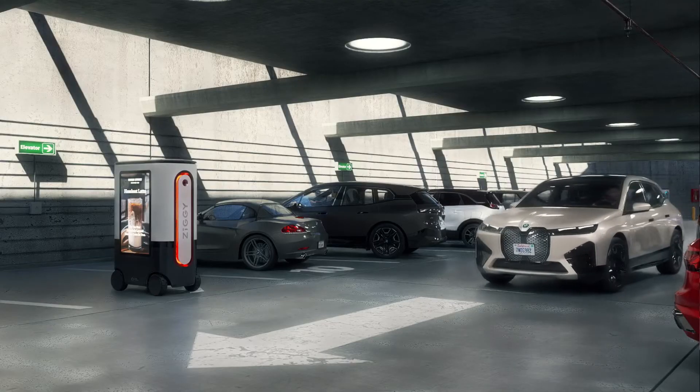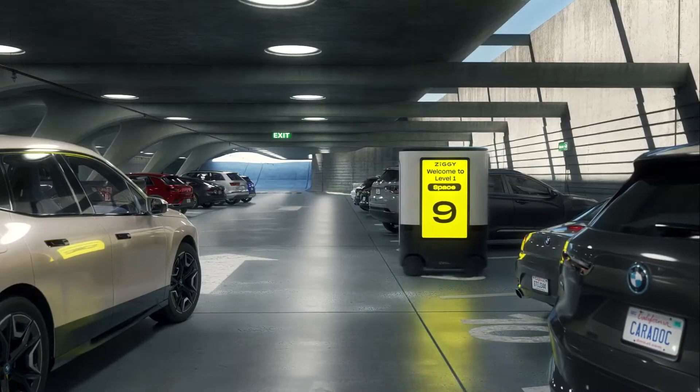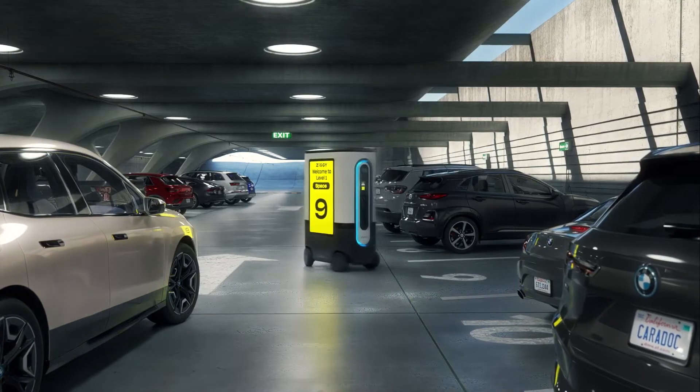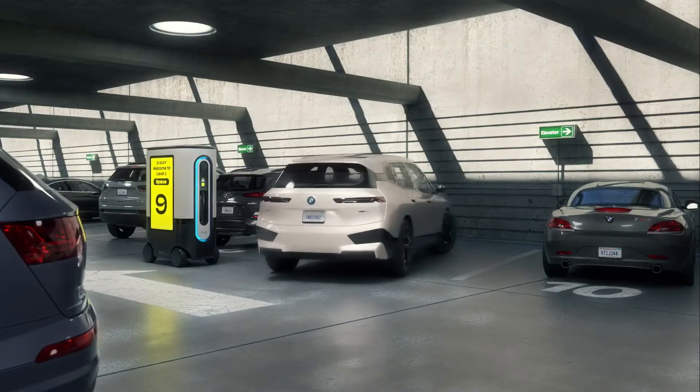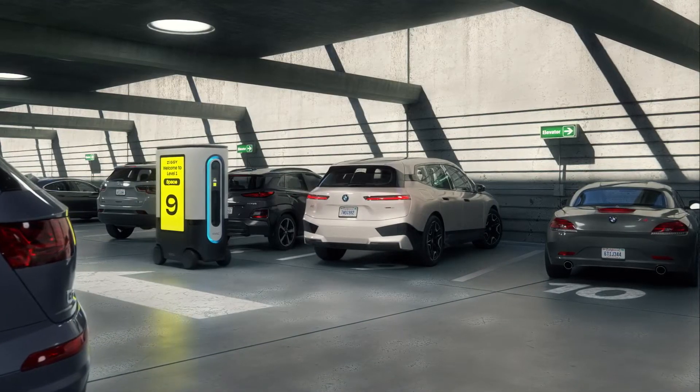When you arrive, simply drive to your pre-booked space. Ziggy pulls out, you pull in, and Ziggy drives in behind you.